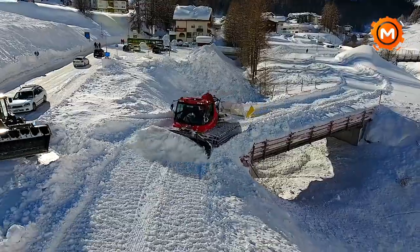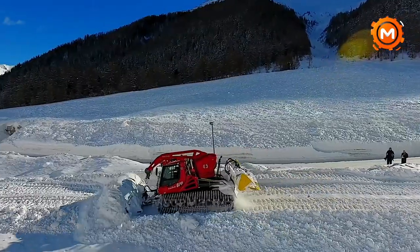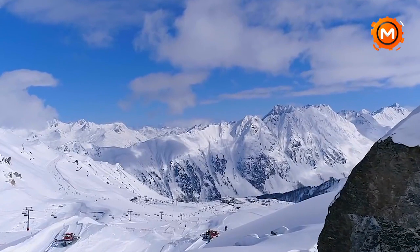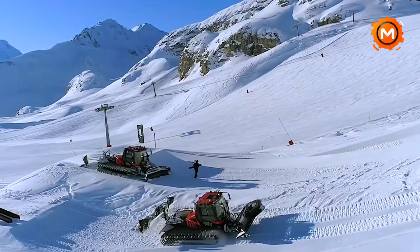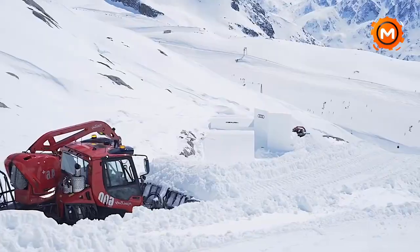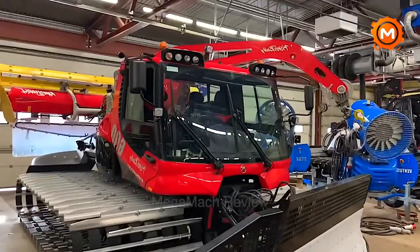With the Piston Bully 600, you can explore the future of snow grooming — a place where sustainability, accuracy and power come together. Discover the difference of state-of-the-art equipment that produces flawless slopes with less of an effect on the environment since it uses less fuel and emits fewer pollutants. Come discover the possibilities of the Piston Bully 600, the go-to tool for pros looking to create unmatched conditions for winter sports.